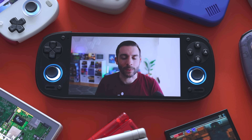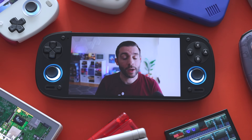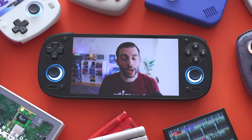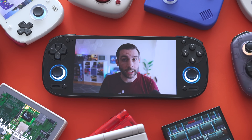Hey everybody, this is Russ from MetroGameCore. 2024 has been a crazy year when it comes to retro handhelds. On this channel alone, I think I've reviewed nearly 50 of them this year. I want to round up all of my favorites to kind of consolidate all of that into one tiny package.